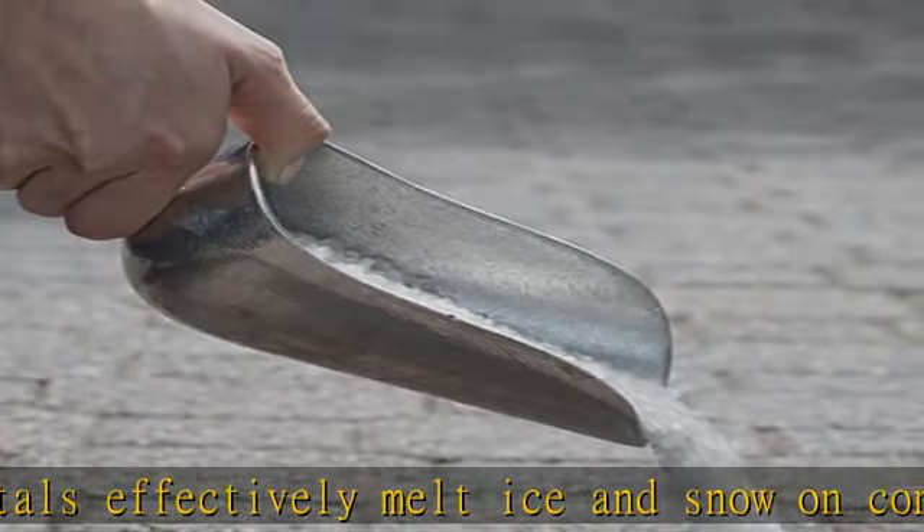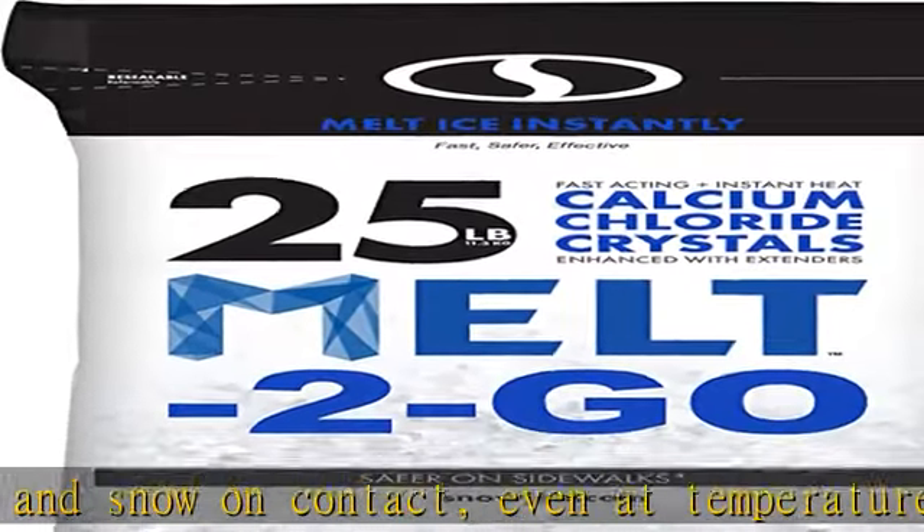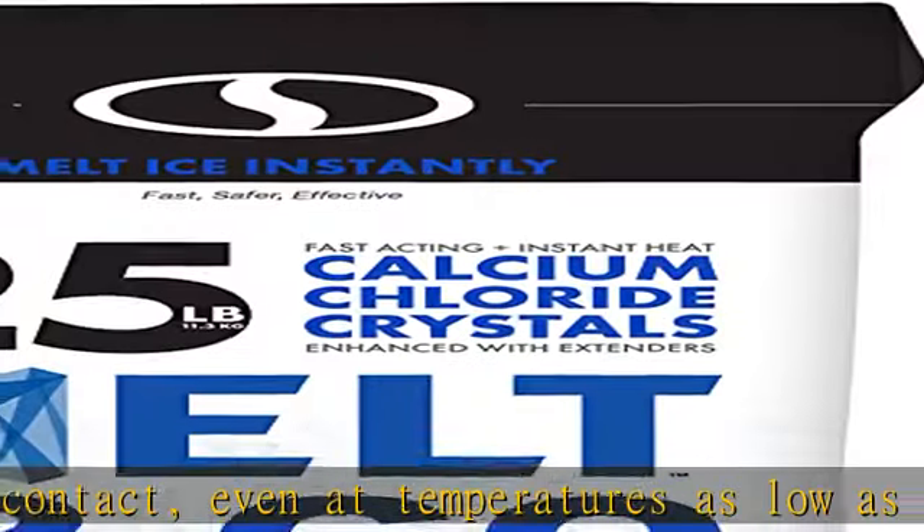Melt calcium chloride crystals generate heat instantly upon contact with snow and ice, thereby accelerating the melting process.